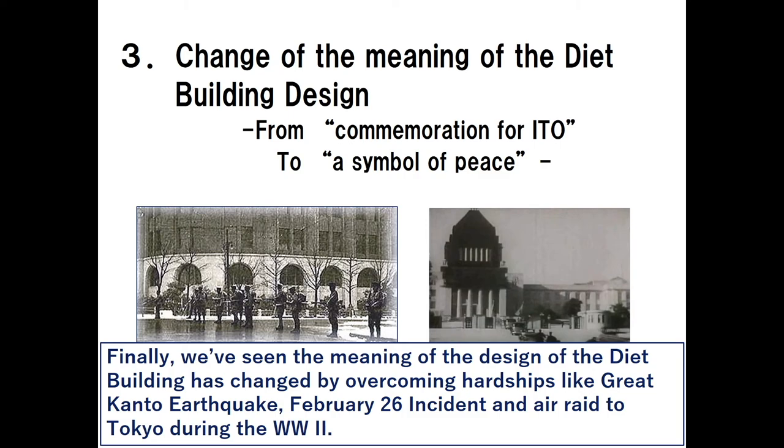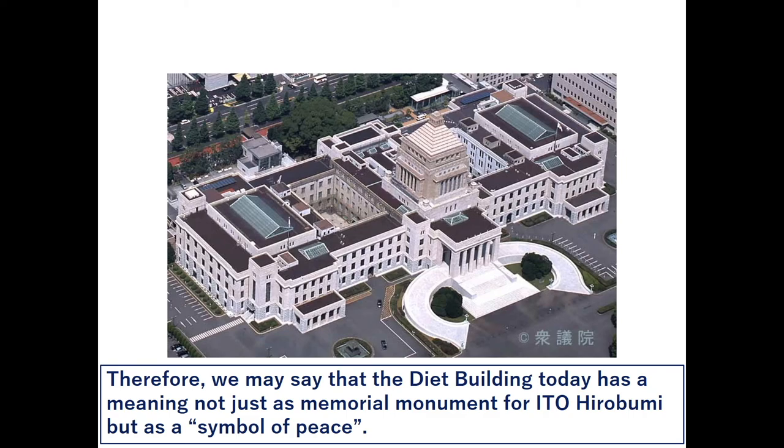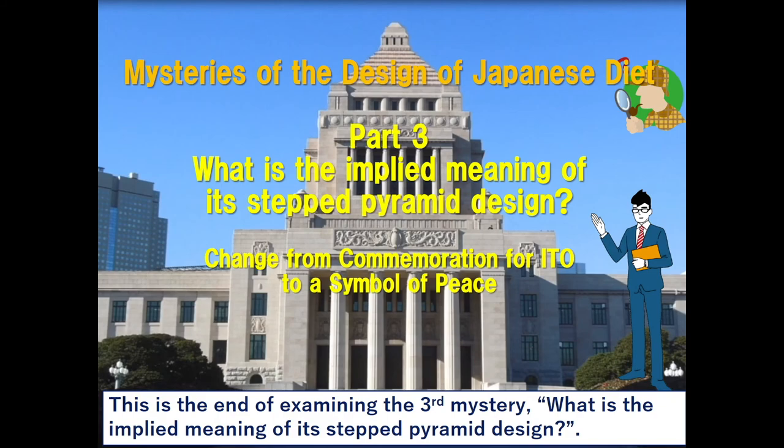Finally, we've seen that the meaning of the Diet building's design has changed by overcoming hardships like the Great Kanto earthquake, the February 26th Incident, and air raids on Tokyo during World War II. The Diet building witnessed Japan's peace for 75 years after the war. Therefore, we may say that the Diet building today has a meaning not just as a memorial monument for Ito Hirobumi, but as a symbol of peace.